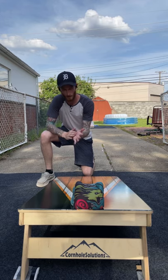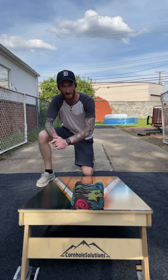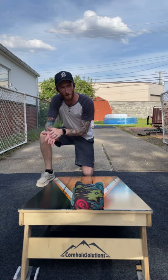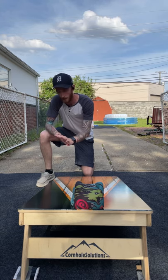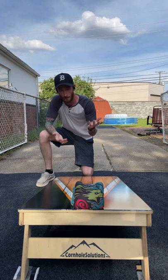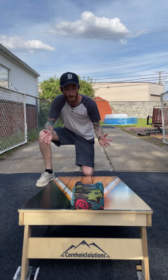Alrighty guys, what is going on? Corbin with Corbin's Cornhole Reviews. Feels like it's been a long time since I made a video, and it probably has been. It's been about two weeks since I've actually thrown, and finally had the time. The in-laws decided to take the kids for the weekend and my wife's working right now, so I get to throw.